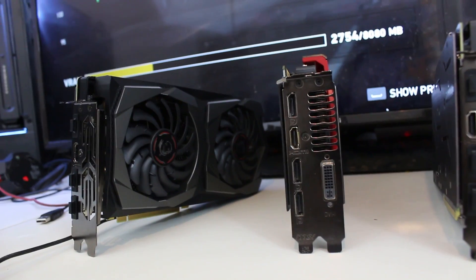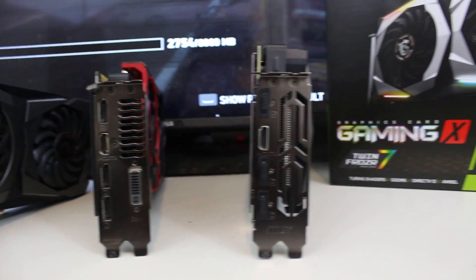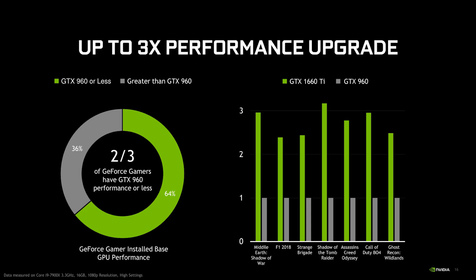We noticed similar overclocking potential for both GPUs, with our models achieving around 130–150 MHz. NVIDIA is very happy to target the GTX 1660 Ti towards gamers who have kept their GTX 960 card since its launch in early 2015. NVIDIA claims that two-thirds of gamers have GTX 960 performance or less, and claims we can expect between two and a half to three times the performance increase over the old GTX 960.